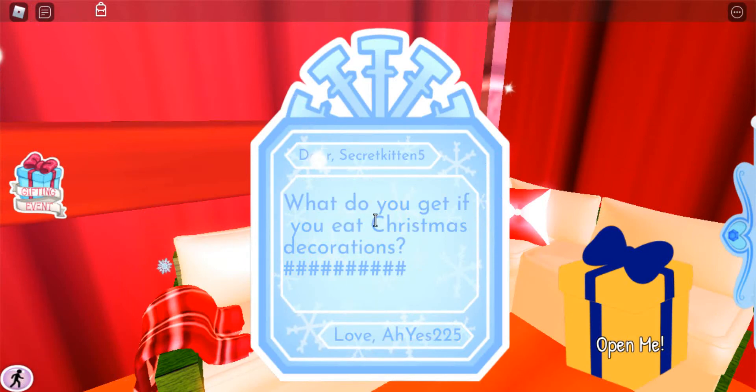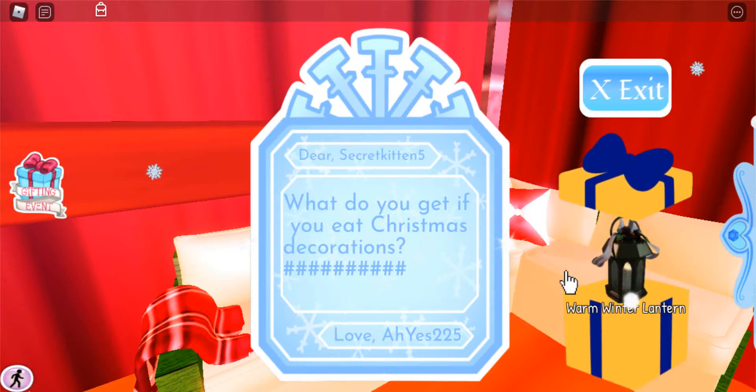What do you get if you eat Christmas decorations? I know the answer to this one — it's tinselitis. I love these types of jokes, by the way.